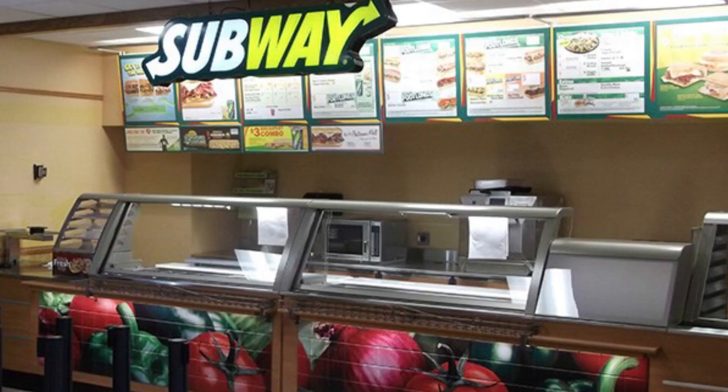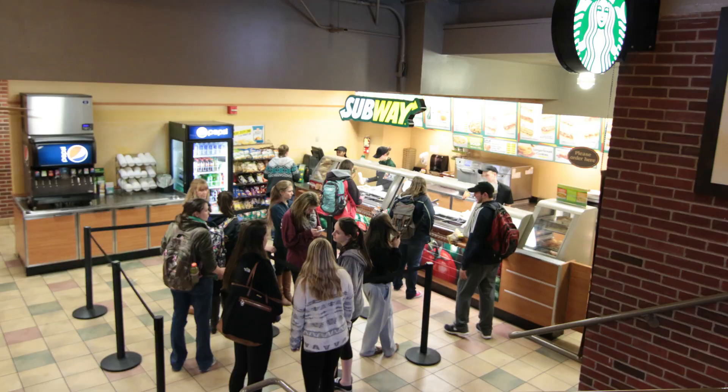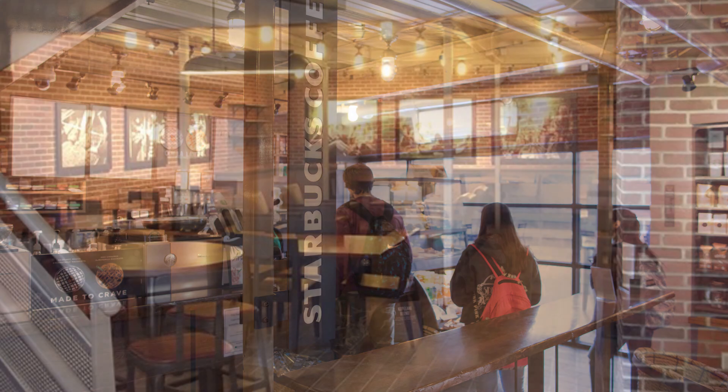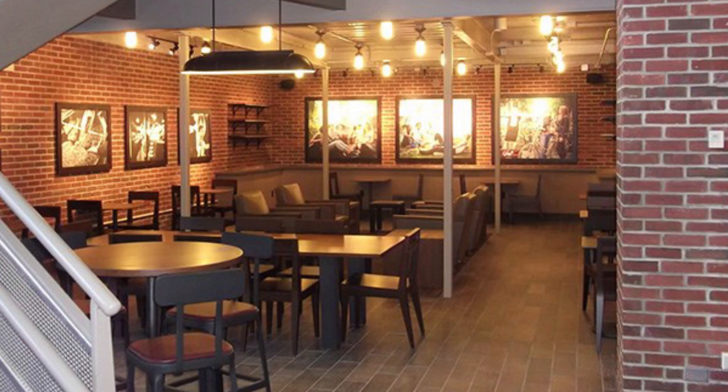In the same building as the Commons we also have Subway, which is an awesome and very popular lunch option. Next to that Subway there is one of our two Starbucks on campus. In addition to that Starbucks and Subway there's also a Steak and Shake in that building, so if you feel the need for fast food that is the place to be on campus.